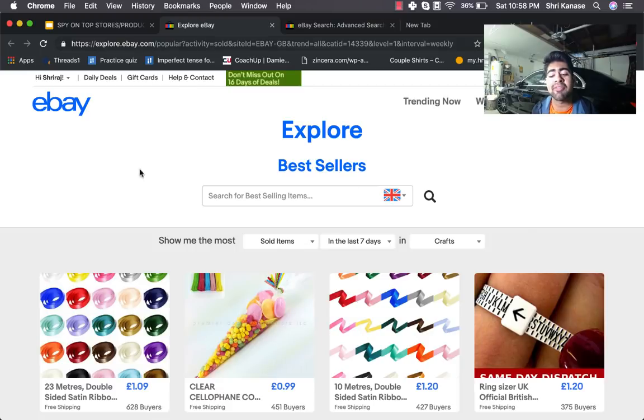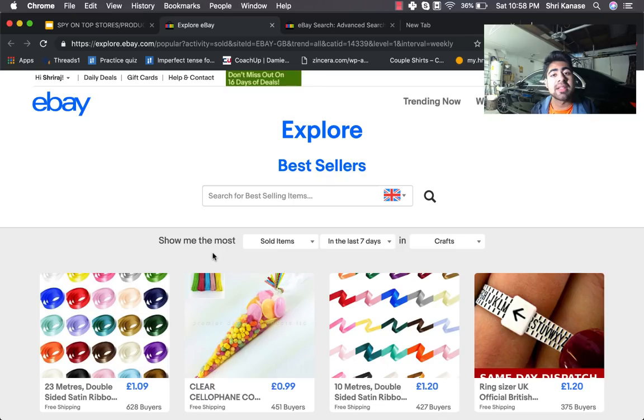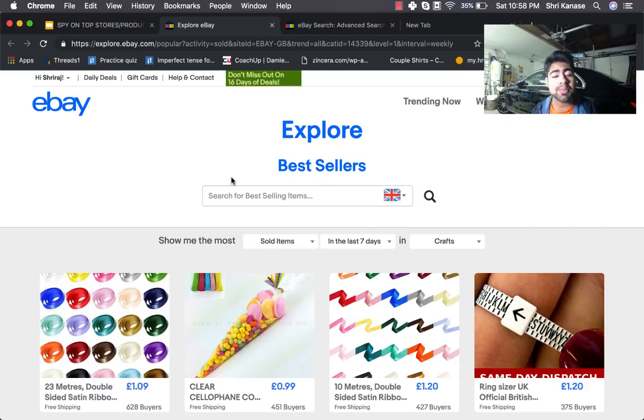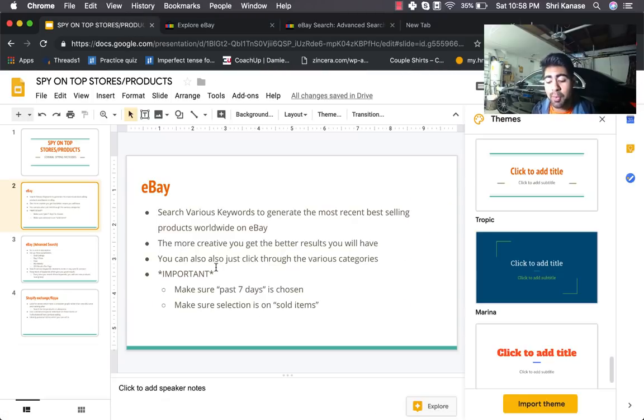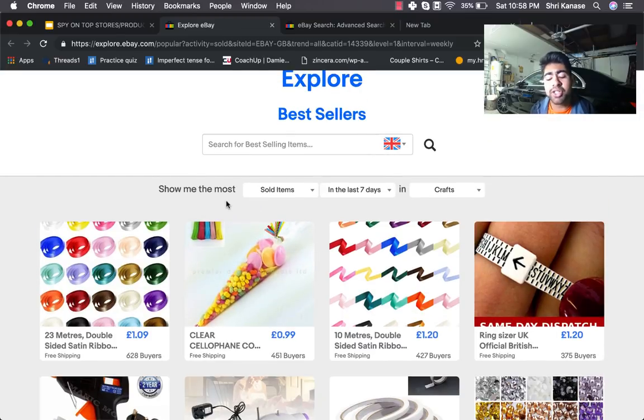To use this website effectively, you want to search various keywords to generate the most recent best-selling products selling worldwide on eBay. This is not just limited to the United States — you can choose different countries to find their best-selling products. You also have a search bar to find specific niches or products. Make sure you're on the 'sold items' list, not 'viewed items.'